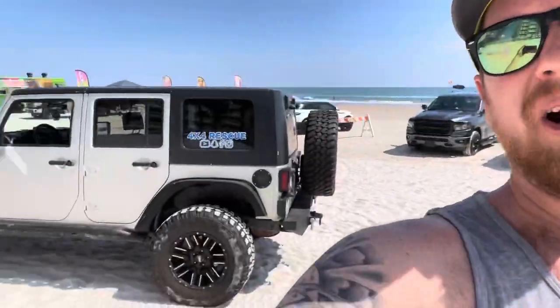Daytona Beach today. Took the Jeep out — first time here in my Jeep at least — and as soon as we got here we did one recovery. I got a Charger right here beside me that's stuck, but I'm airing down the tires. As soon as I'm done I'll go yank them out.